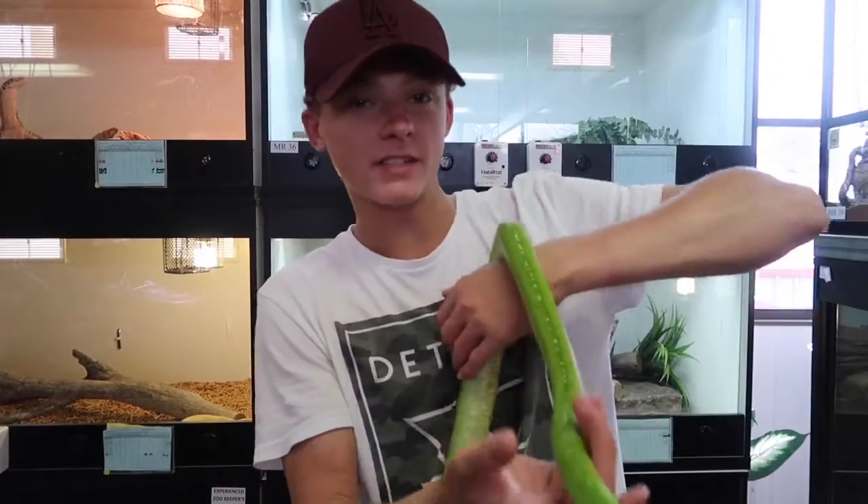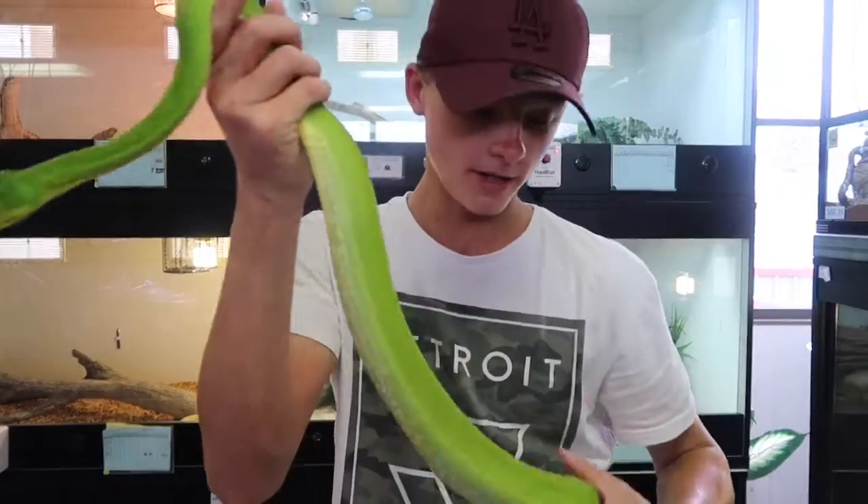Here we've got a green tree python. This is one of the snakes I've always wanted to hold and I love their color.